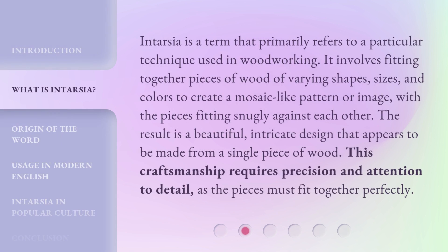Intarsia is a term that primarily refers to a particular technique used in woodworking. It involves fitting together pieces of wood of varying shapes, sizes, and colors to create a mosaic-like pattern or image, with the pieces fitting snugly against each other. The result is a beautiful, intricate design that appears to be made from a single piece of wood. This craftsmanship requires precision and attention to detail, as the pieces must fit together perfectly.